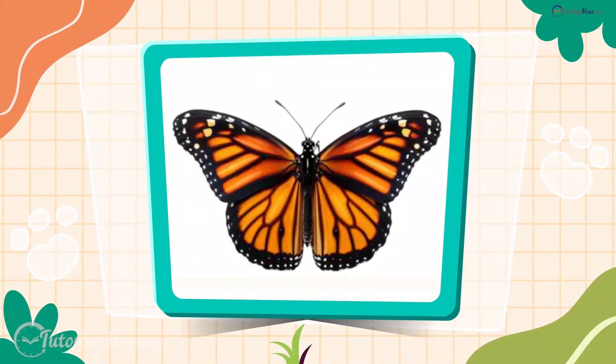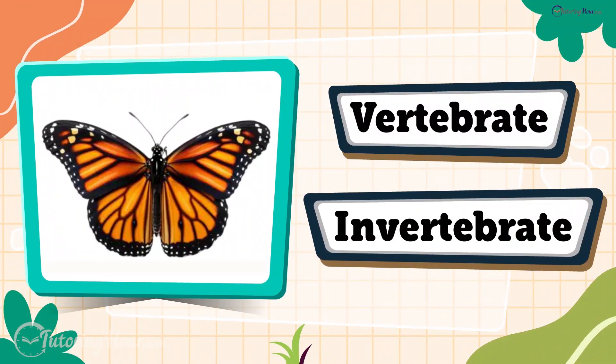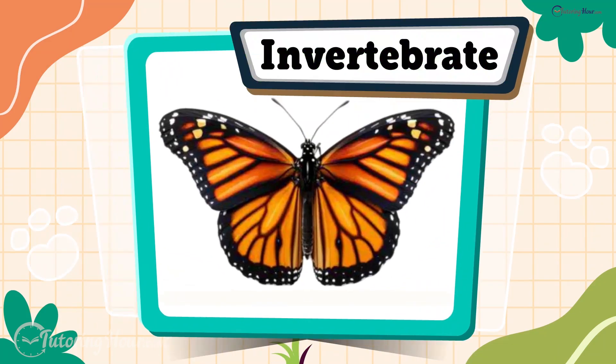Up next is the monarch butterfly. Is it a vertebrate or an invertebrate? The answer is invertebrate. A monarch butterfly is an insect. All insects are invertebrates, and they have no backbones.